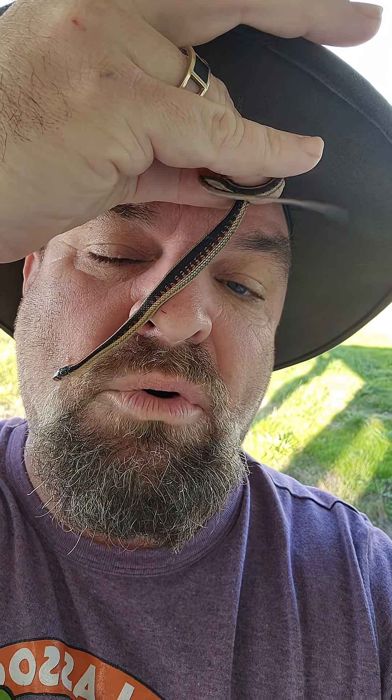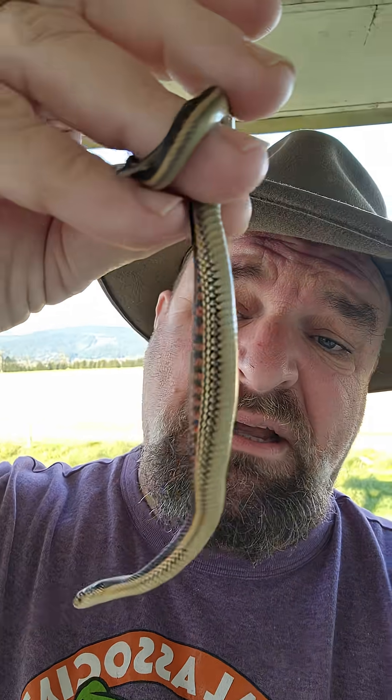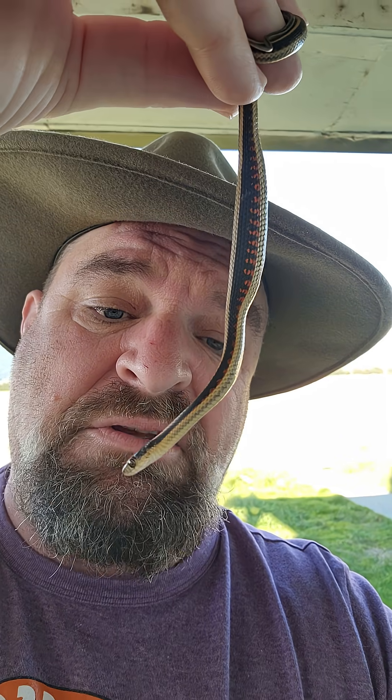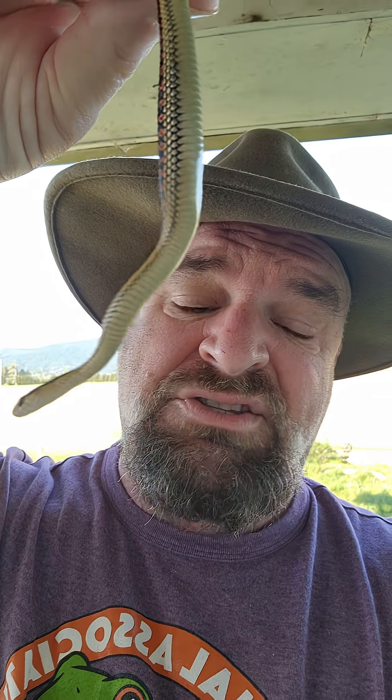Some garter snakes have evolved resistance against tetrodotoxin, the salamander's toxin. The brighter they get, the more resistant they are against the tetrodotoxin. So the rough-skinned newts keep getting more and more toxic, and the garter snakes keep getting more and more resistant — and the more resistant the garter snake, the more brightly colored they get. So if you see something that looks like a slithering jewel, it's probably a toxic-proof garter snake. Pretty cool — evolutionary arms race. You can look it up easily on the internet.